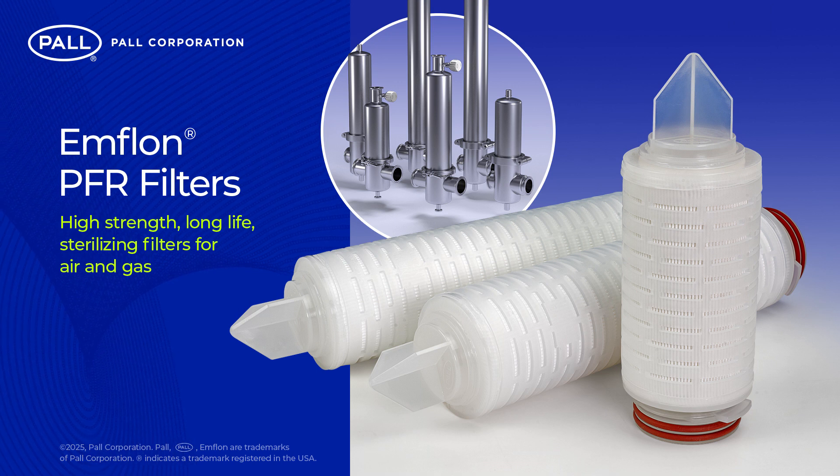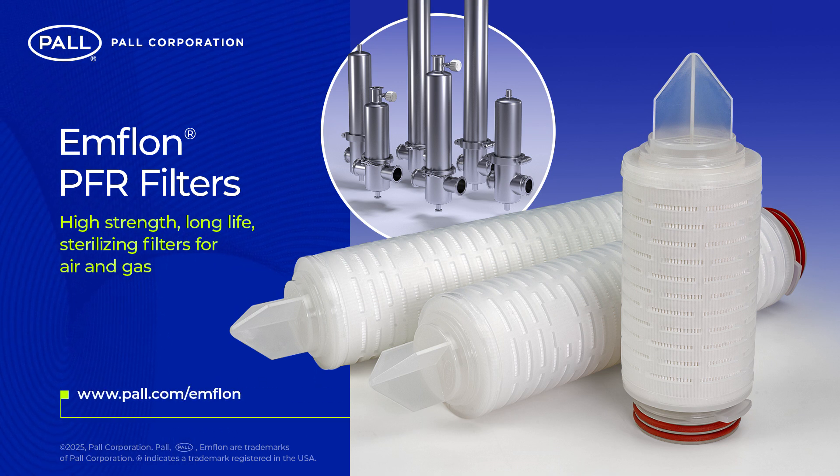For more information on Pall's MFLON range of PFR filters, please visit the Pall website or contact your local Pall representative.